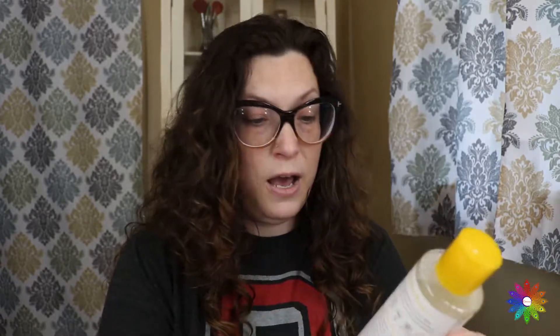This one is Derma E, and I've actually researched this company — it's a pretty legit company. This one is Vitamin C Micellar Cleansing Water with probiotics and rooibos. Rooibos, I believe, is a root from Africa that they make red tea from. It has 100% stable Vitamin C, supports collagen health, and it is vegan. This bottle was $4.99. I think my regular micellar water from Merle Norman is around $16, though don't quote me on that.